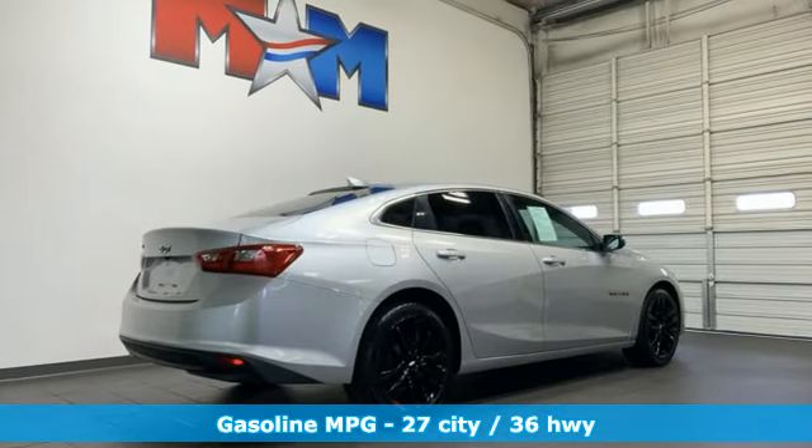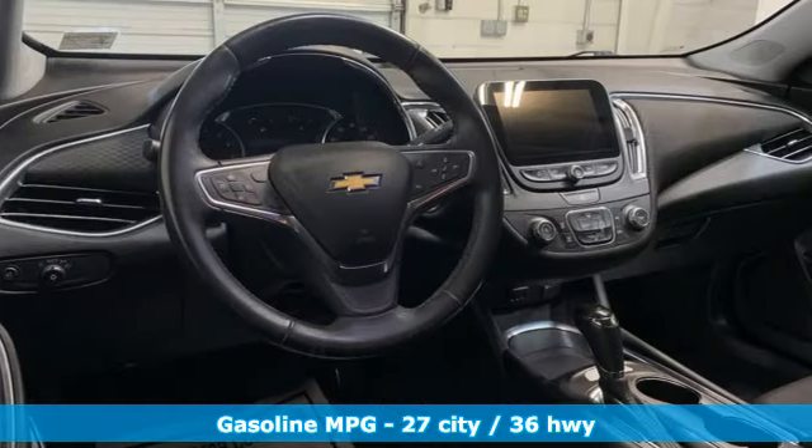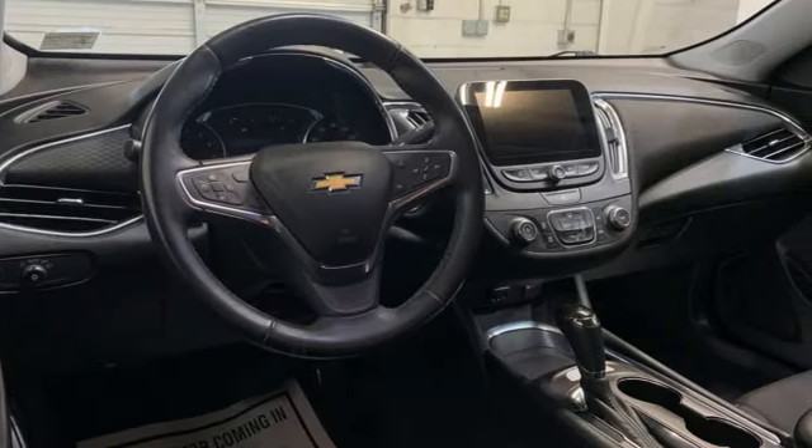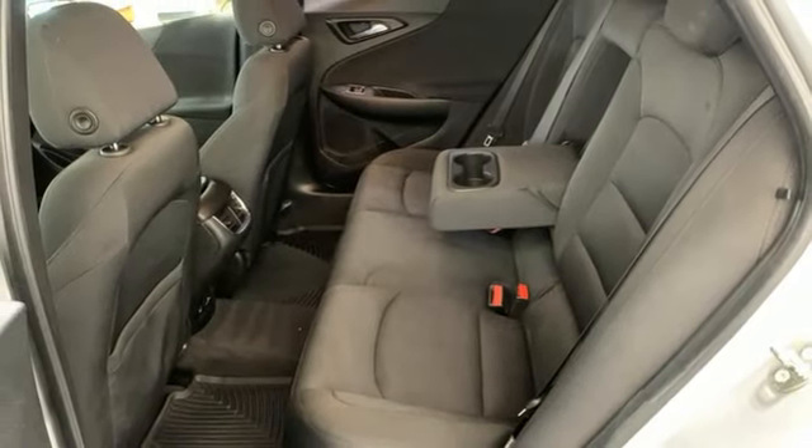Streaming audio, inductive device charging, manual tilting steering column, auto-dimming rearview mirror, doors and push-button start proximity key, manual telescoping steering column.